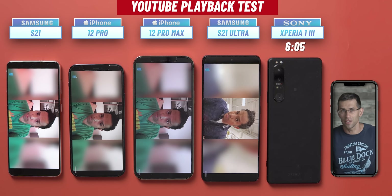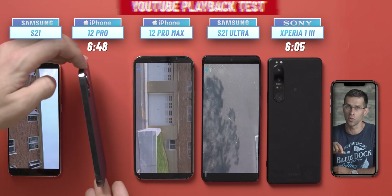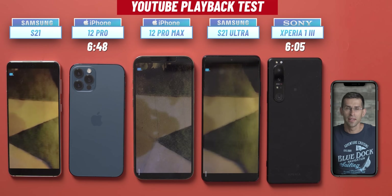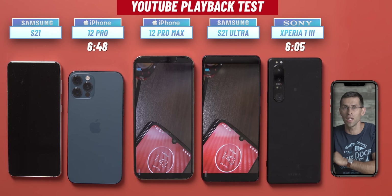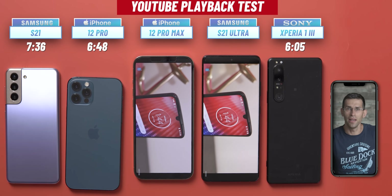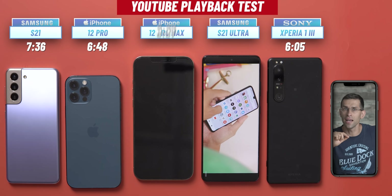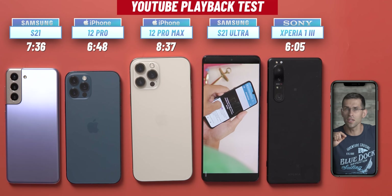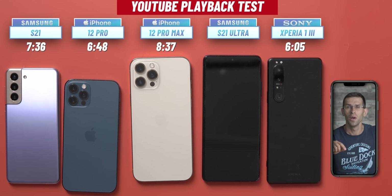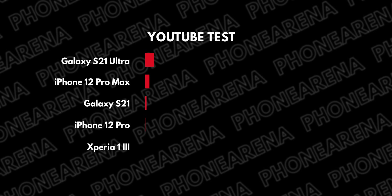The iPhone 12 Pro taps out next with 6 hours and 48 minutes, while all other phones still have juice left. Interestingly, the compact Galaxy S21 lasts 7 hours and 36 minutes — quite a bit more than the iPhone and the Xperia, which is an excellent showing. The iPhone 12 Pro Max taps out at 8 hours and 37 minutes, while the Galaxy S21 Ultra wins the round with 8 hours and 52 minutes of YouTube video streaming.